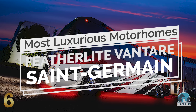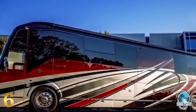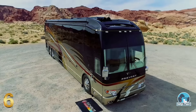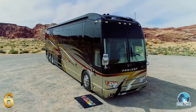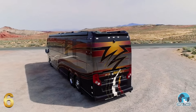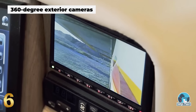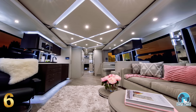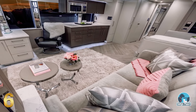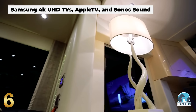Number 6: Featherlite Venter Saint-Germain. The Venter Saint-Germain from Featherlite Coaches is one of the most luxurious RVs available on the market today, offering a refined layout complete with four slide-out sections, touch-sensitive controls, and 360-degree exterior cameras. The sumptuous living space is refined and modern, with a plush velvet sofa, a huge Samsung TV, and a Sonos sound system that create a cinema-like experience.